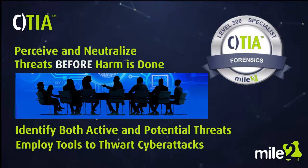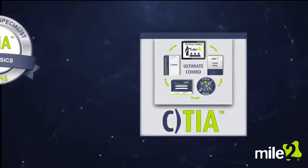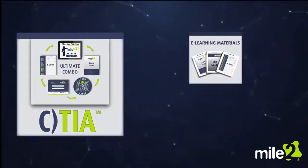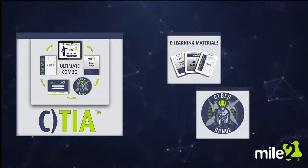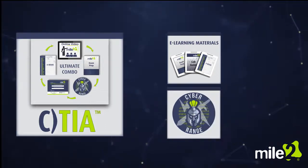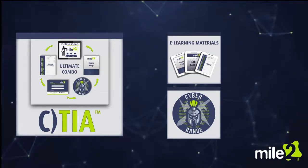If this sounds like a direction you would like to take your career, but you're not ready to take the certification exam, we can offer two types of training. Ultimate self-study combos include all of the learning materials and videos you need, plus access to our exclusive cyber range, where you will engage in hands-on labs to prepare you for the real-world scenarios you will face.